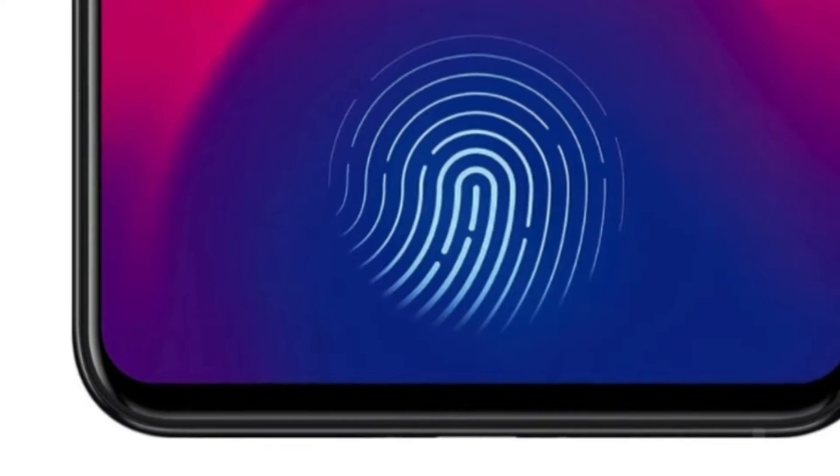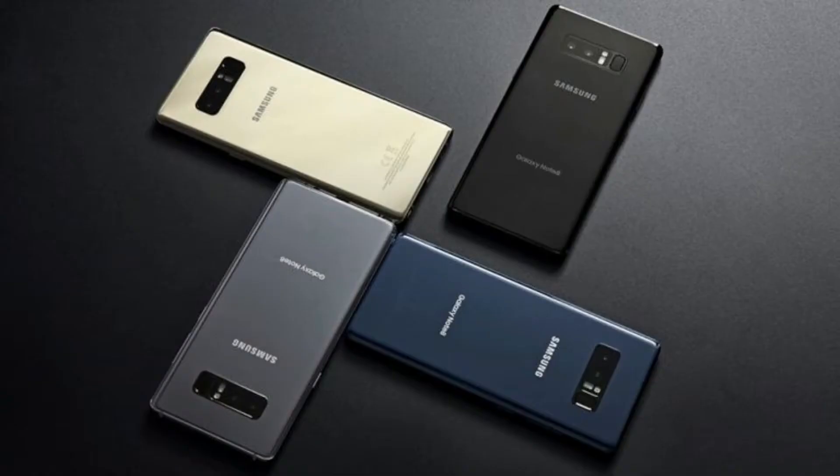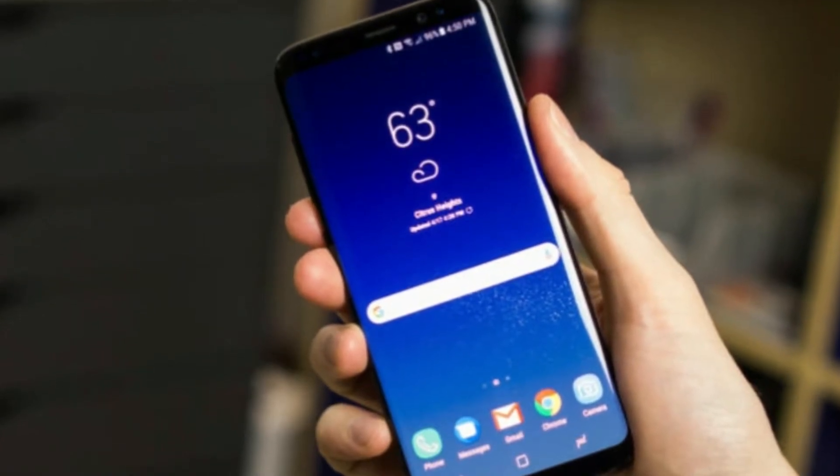On the other hand, Dutch tech site Let's Go Digital believes that the Note 9 will look more like the iPhone X. The site found a patent for Samsung that was approved in March 2018 for a device that looks a lot like the iPhone X. The phone has the controversial top notch and no apparent fingerprint sensor.